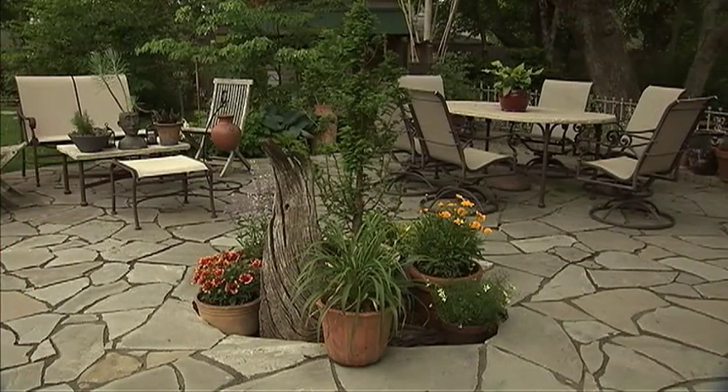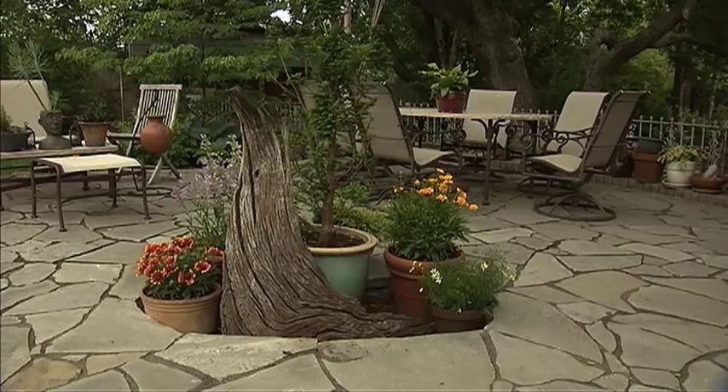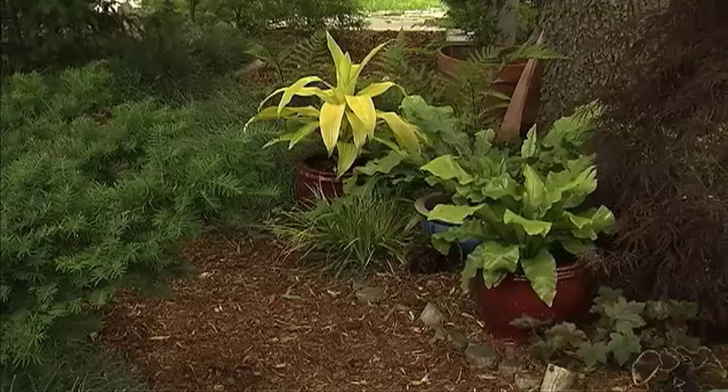When displaying pots, I try to group them together in various places, whether on the patio, near seating areas, or in garden beds, where both the plants and the pots add texture and color.